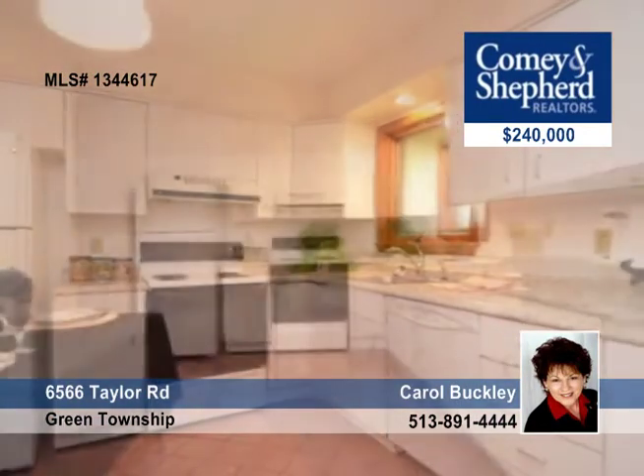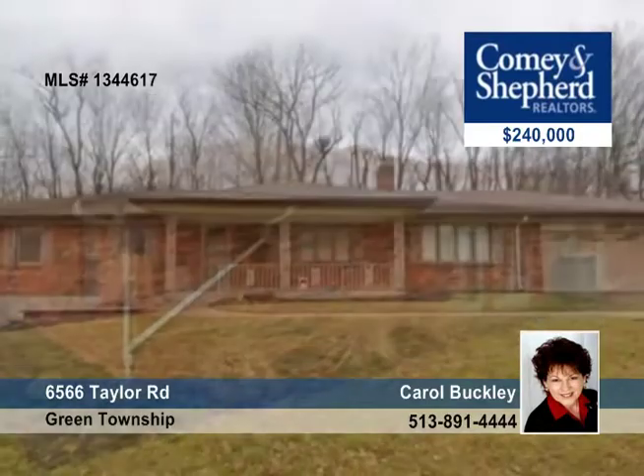It offers all new carpet, a totally painted interior, a partially updated kitchen, and three bedrooms and two baths. You've got to see this one with Carol.